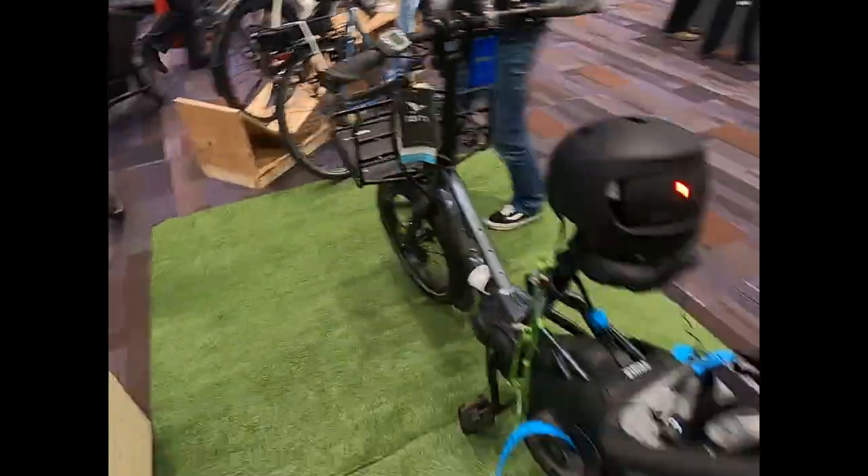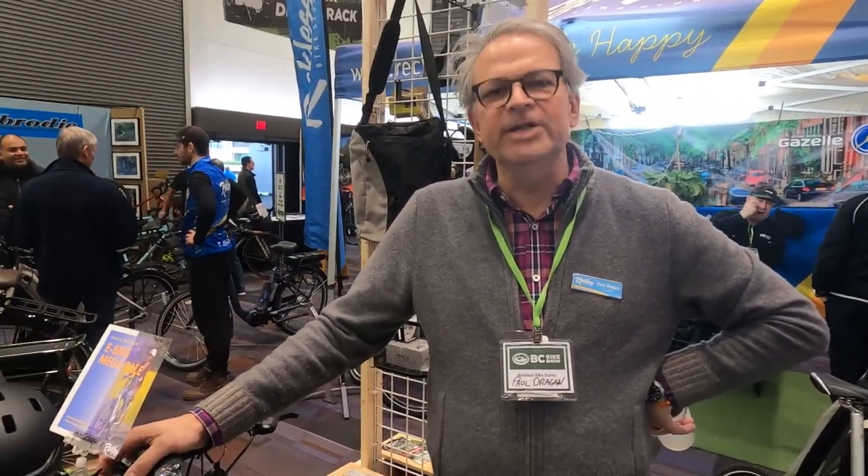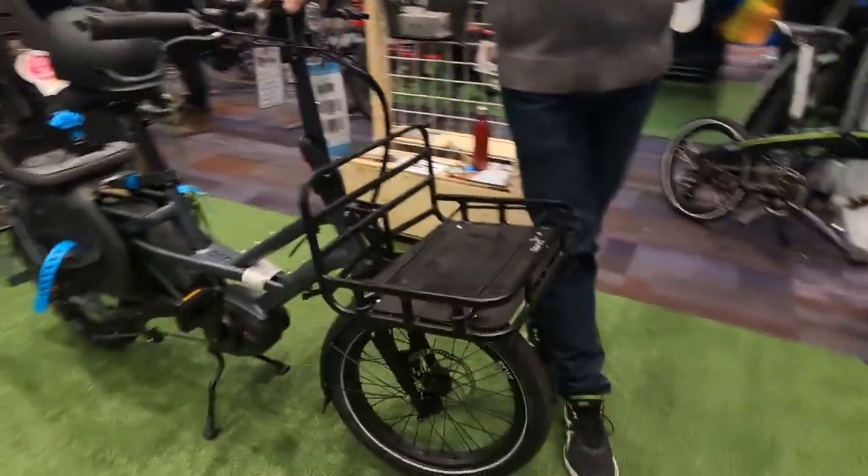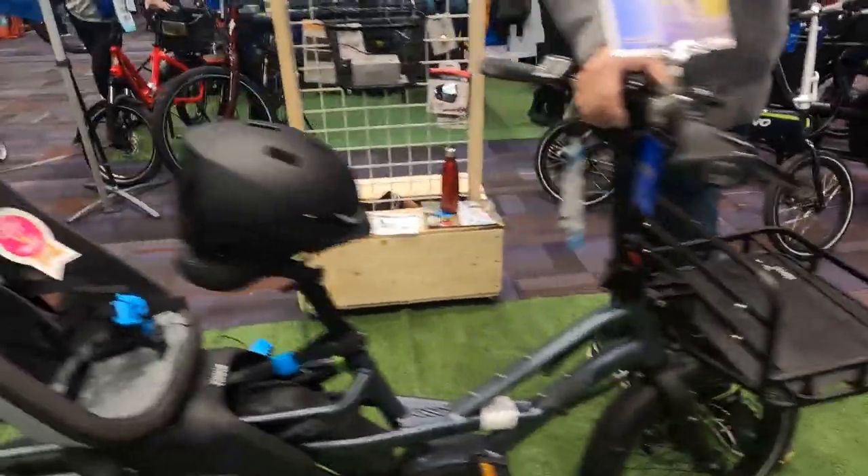Coming up next in the video is an interview with Reckless Electric Bikes. Hi there, Paul. Thanks for spending some time with me. I would like to just ask a few questions about this guy here, the GSD. It's a really family-oriented looking bike. So the GSD is developed by Tern Bicycle, which is a folding bike manufacturer.